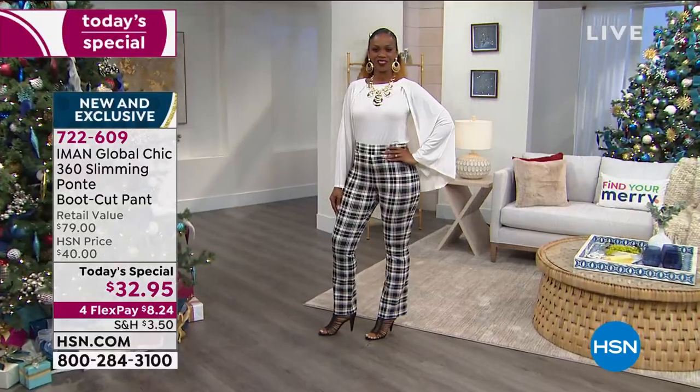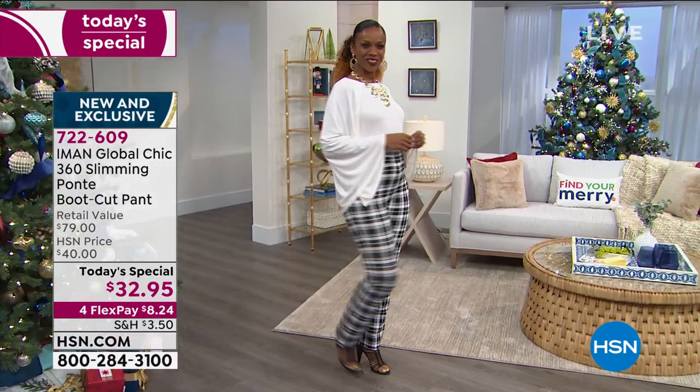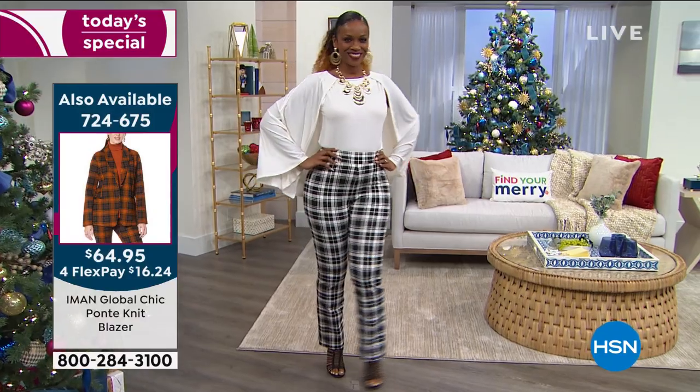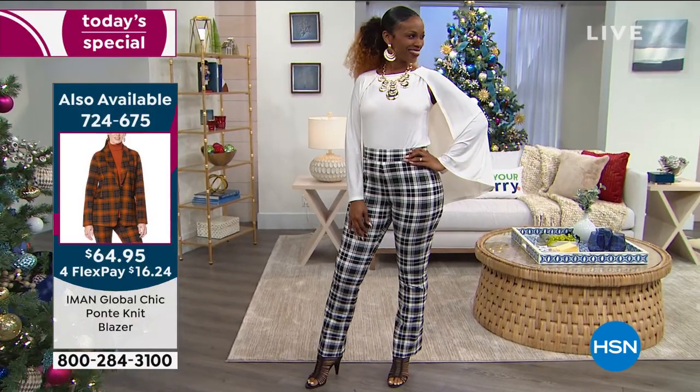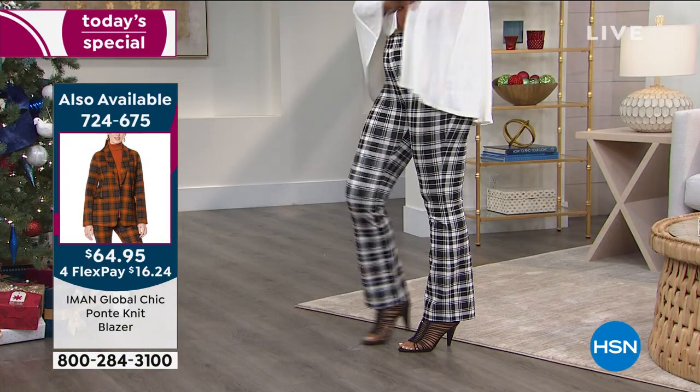It looks very dramatic, but look at what you're paying for — it's very affordable, it's very elegant. Look how chic and elegant she looks. Even now, with Thanksgiving around the corner, if you're entertaining at home, look how easily and effortlessly that looks.